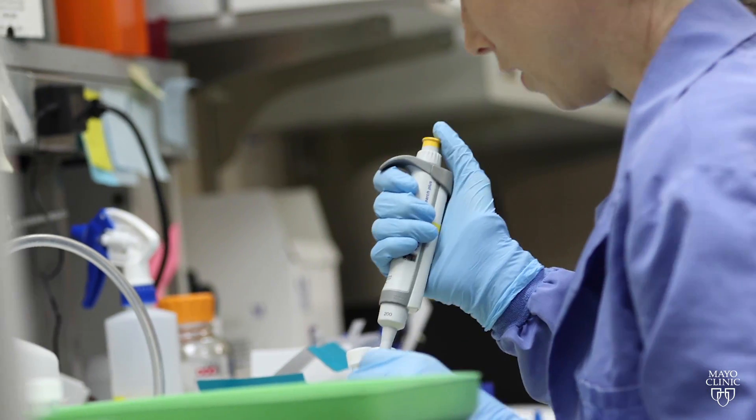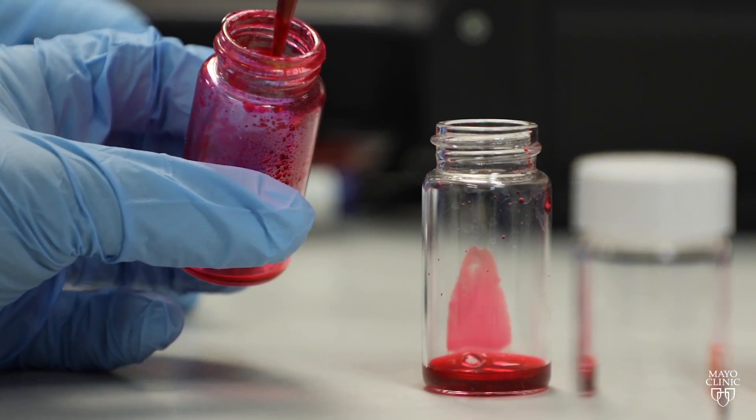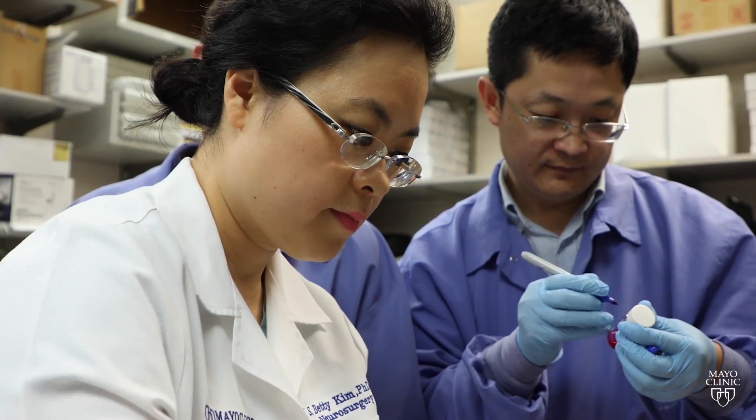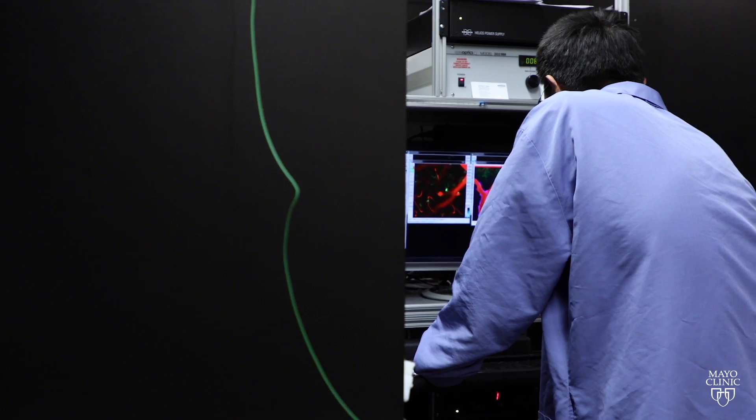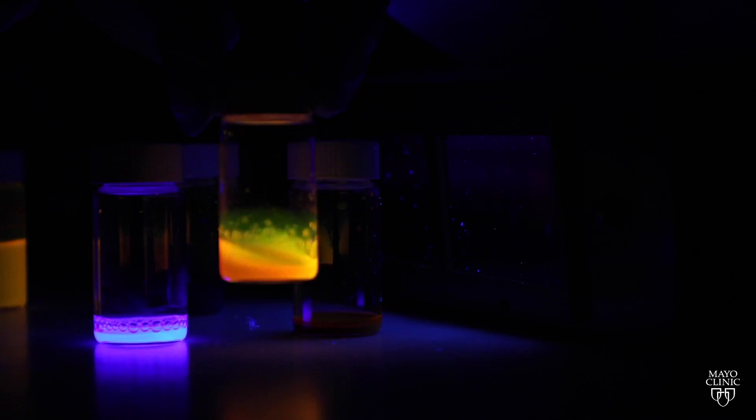What is nanotechnology and how does it fight cancer? In Dr. Betty Kim's lab at Mayo Clinic, they custom make nanoparticles that hone in on cancer cells while simultaneously revving up the body's immune system to wipe out the disease.